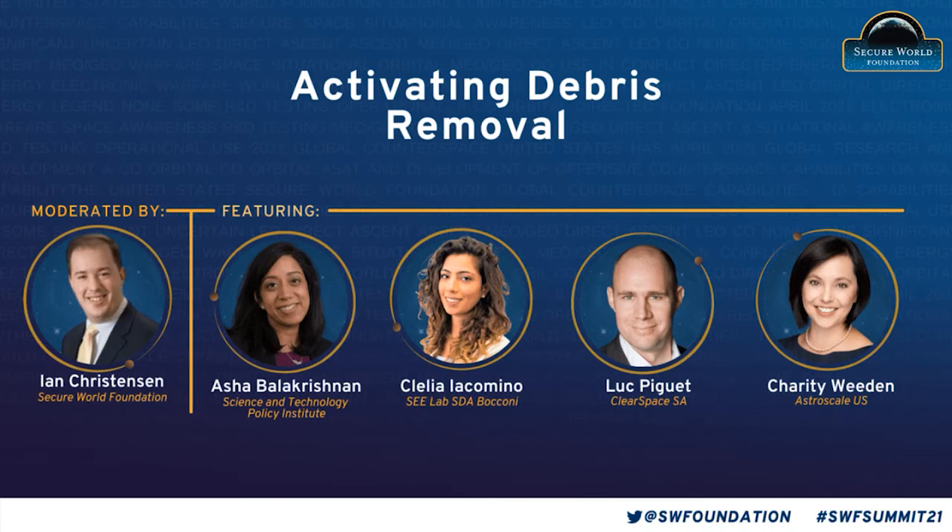Asha Balakrishnan is a research staff member at the Science and Technology Policy Institute, a federally funded research and development center that provides analysis of science and technology policy issues for the White House Office of Science and Technology Policy. She has collaborated on reports on space situational awareness, orbit debris issues, space traffic management, and small satellite technologies, and holds a PhD in mechanical engineering from MIT. Kalelia Iacomino is a research fellow at the CLAB, the Space Economy Evolution Lab of SDA Bocconi School of Management in Milan, currently a PhD candidate. Her research interests include technological trends regarding on-orbit servicing, economics applied to space debris, and the role of industry and public sustainability.